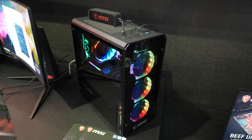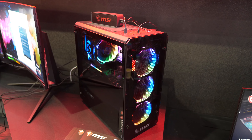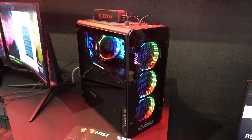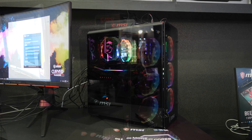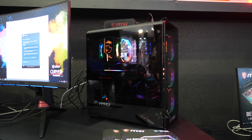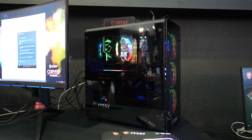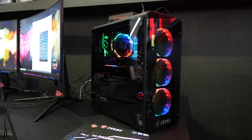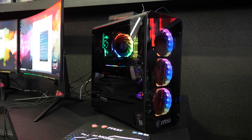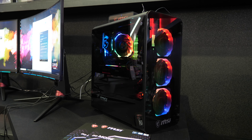MSI also had a range of other cool stuff on show, including a new case called the Mag Pylon, which they had previously announced. This is the first time we've seen it in person, and it looks pretty good — especially with MSI's brand new Torx RGB fans in the front, which will be sold separately at a later date. MSI didn't want to talk about the case much, but it does feature tempered glass and nice-looking aesthetics, and should cost around $100 USD when it goes on sale in the next couple of months.